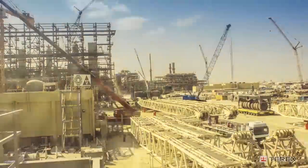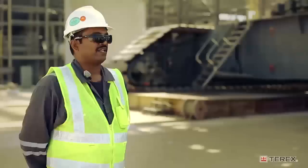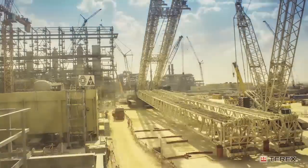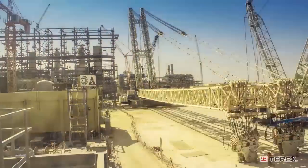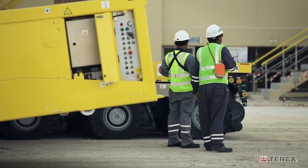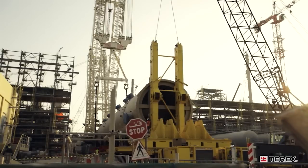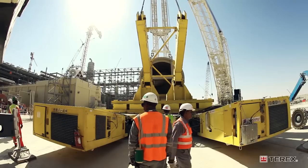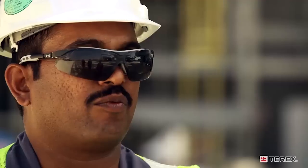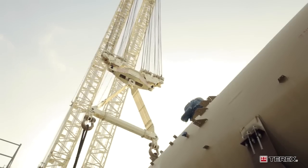First, we assemble the CC 8800-1 twin in SSL configuration. Once the assembly is completed, we'll assemble the SPMT trailers for moving the absorbers into location. We'll have the tail frame set up, and we will do the top-and-tail operation with the 8800-1 twin as the main crane and the tailing frame on the SPMT as the tailing arrangement.